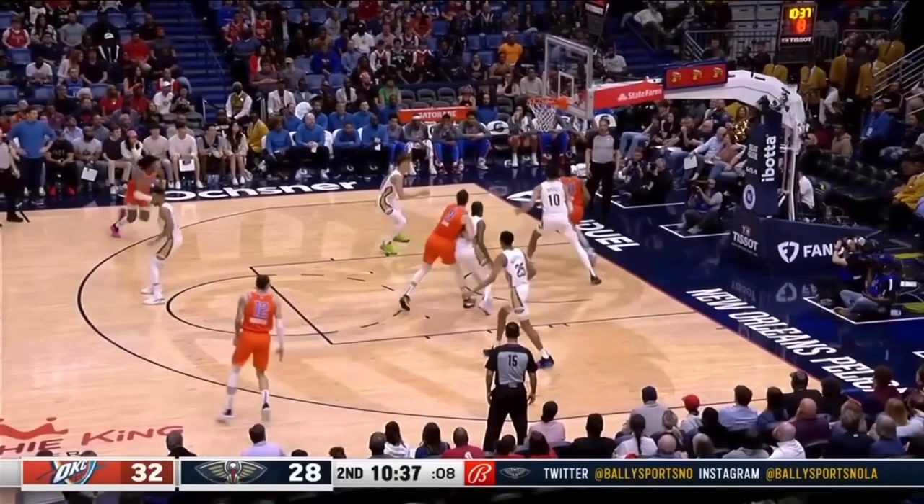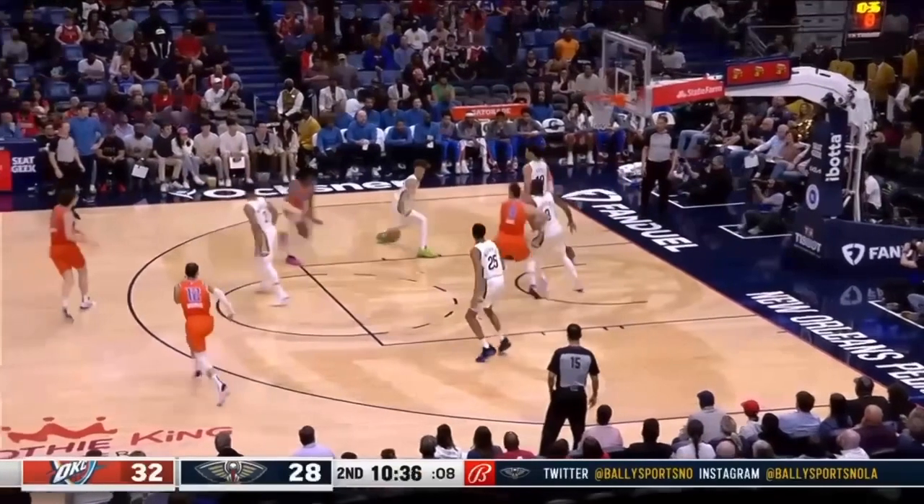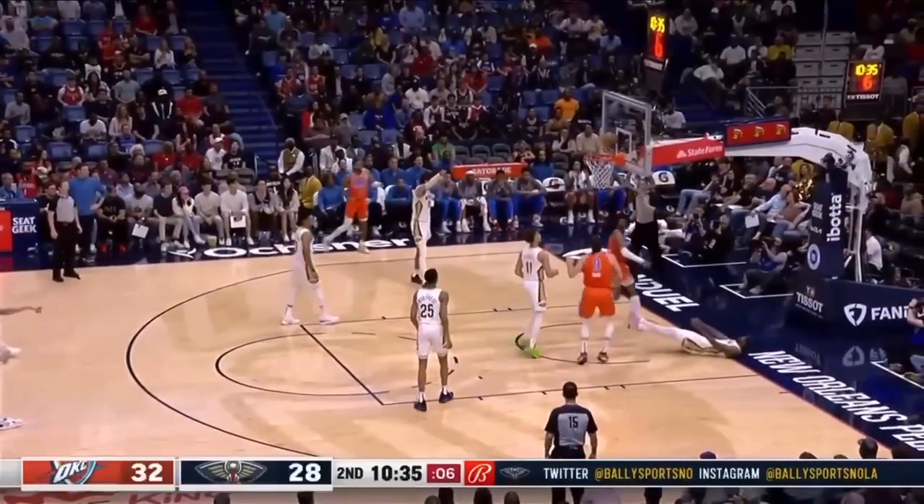You just cannot defend like that. You can't guard with your back to your man and just staring at the ball. Of course that happens.